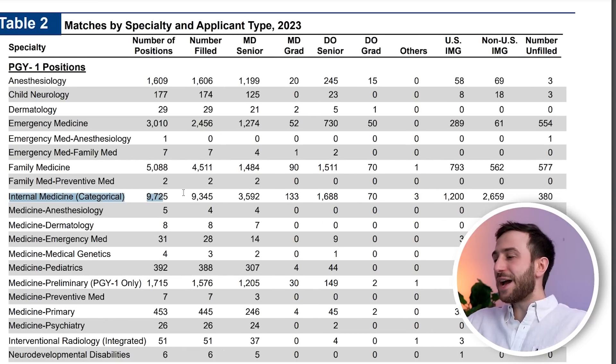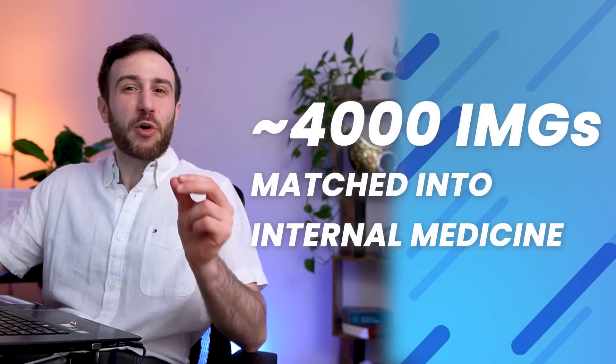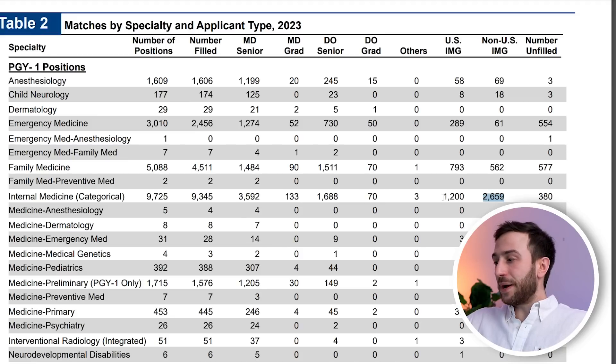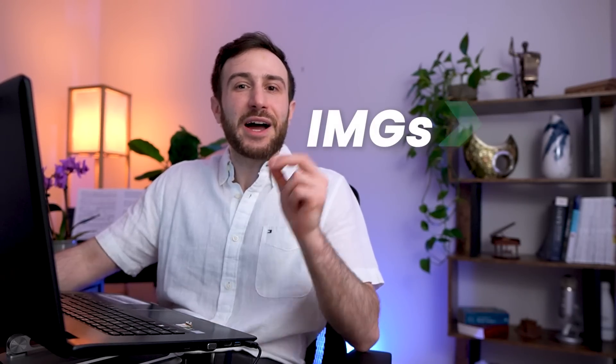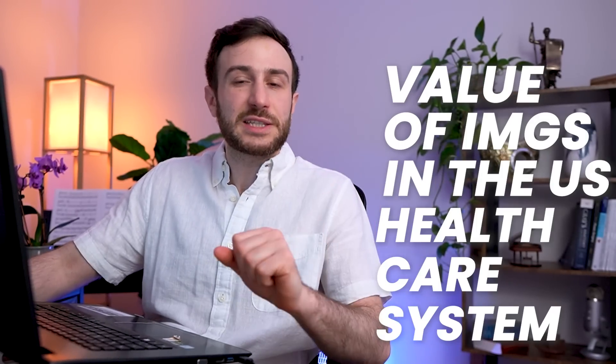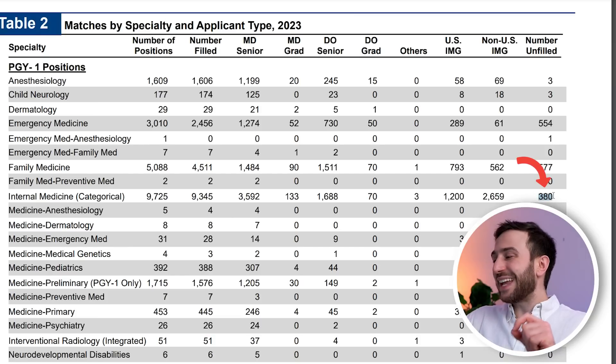Let's go to internal medicine, which has the highest number of matches from US IMGs and non-US IMGs. 2,659 US IMGs matched into internal medicine — a huge accomplishment. Almost 4,000 IMG applicants total matched into internal medicine, and that number combined is higher than MD seniors, showing the value of IMGs in the US healthcare system. What's shocking is that there were 380 spots unfilled despite thousands of IMGs going unmatched.